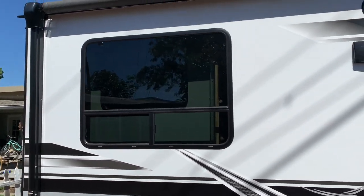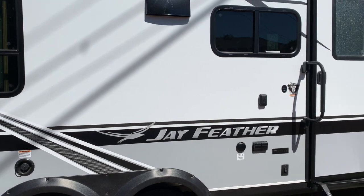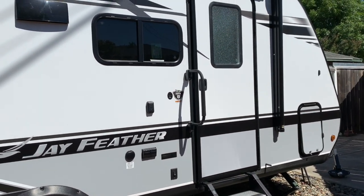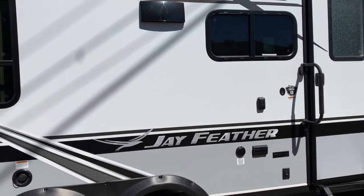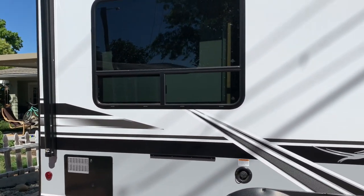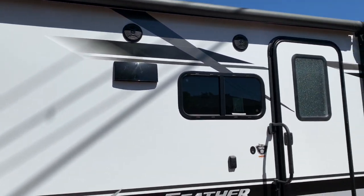We live in a corner lot with alley access and that's how we park this bad boy in our backyard. That corner is hard to get around, but it was a breeze with this. The compact design was absolutely perfect, especially for a family like ours.